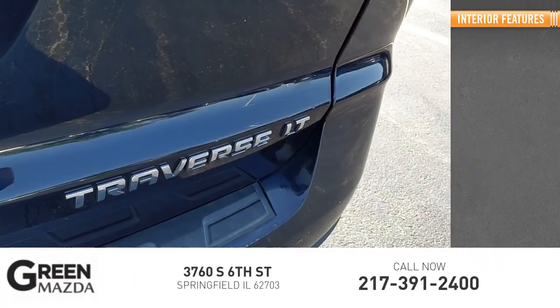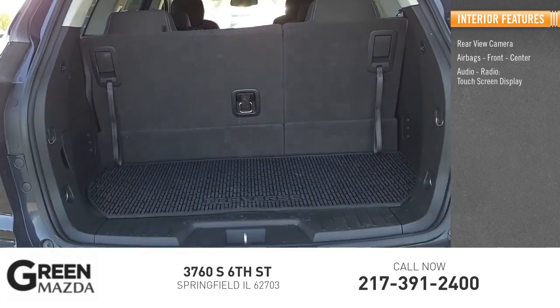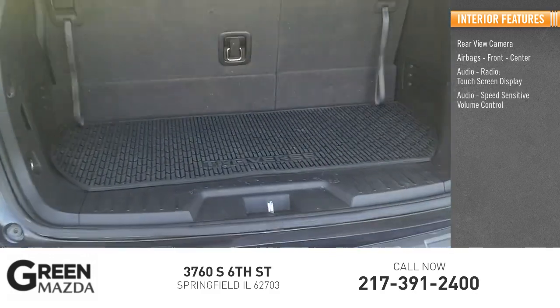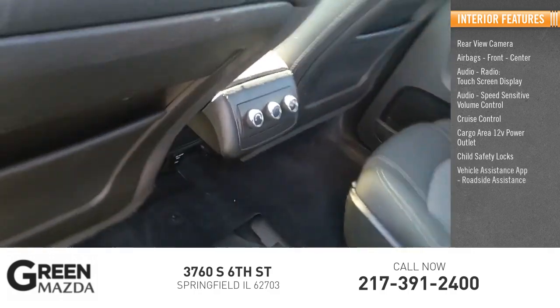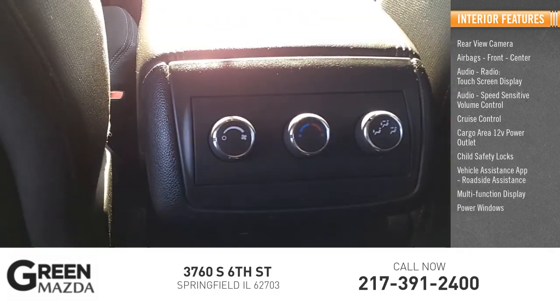Inside you'll find a rear view camera, airbags — front and center — audio radio, touchscreen display, audio with speed sensitive volume control, cruise control, cargo area 12-volt power outlet, child safety locks, vehicle assistance app, roadside assistance, multifunction display, and power windows.